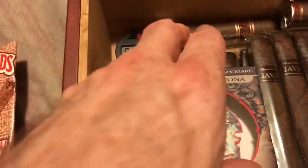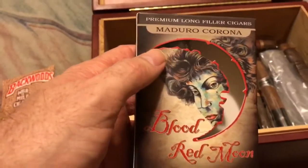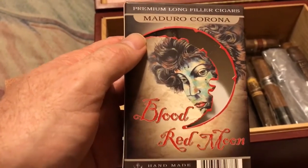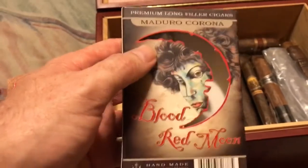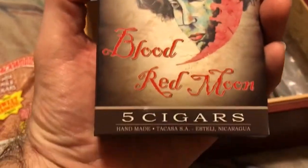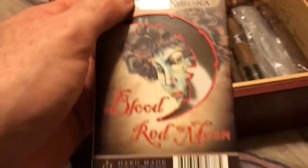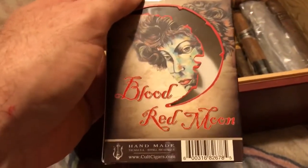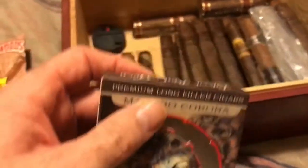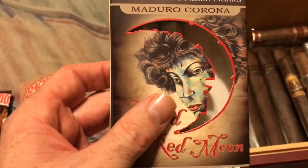Now to get to the real cigars, I have these Maduro Corona Blood Red Moon, and they're pretty good cigars. I think they're probably the same or somewhat the same as the Cult Blood Red Moon pipe tobacco, which would have been chocolate and cherry.